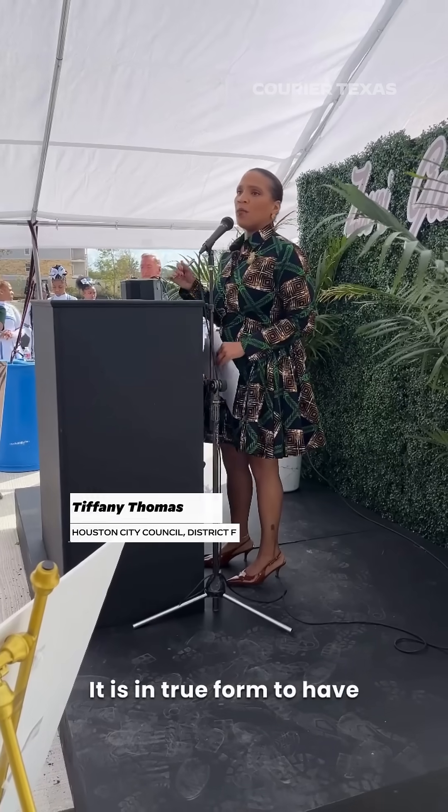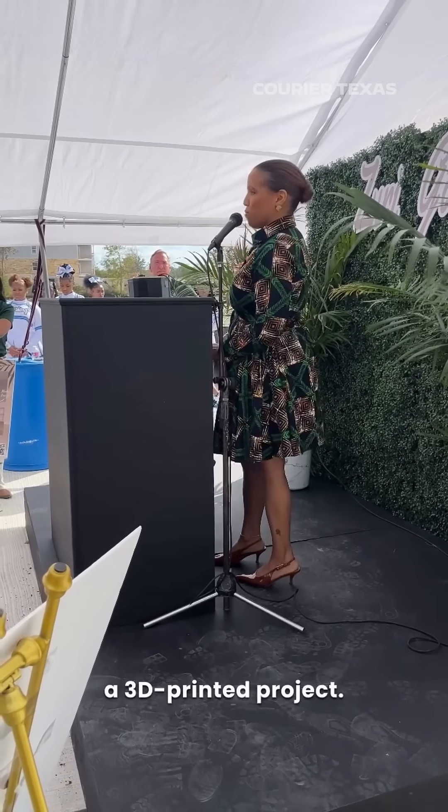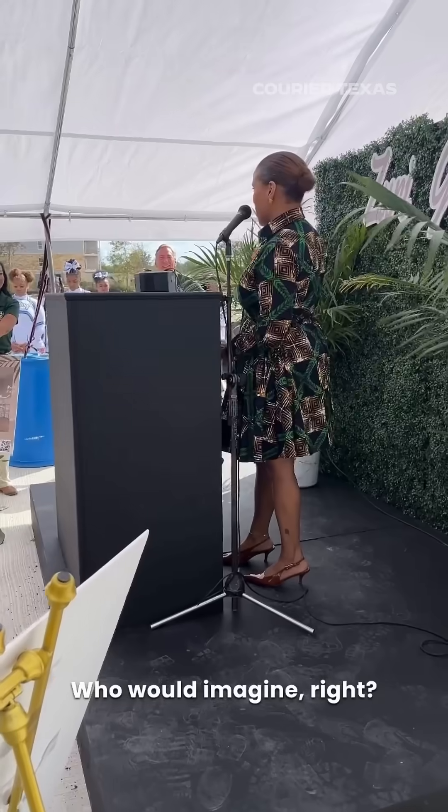It is in true form to have an innovative project — a 3D-printed project. Who would imagine? Who would imagine?